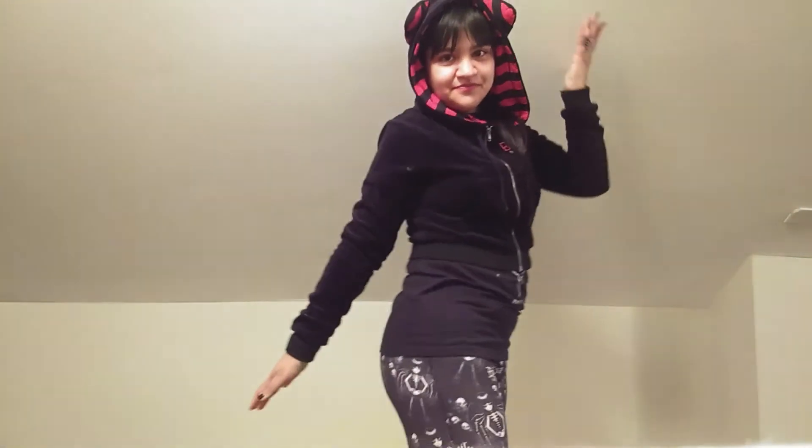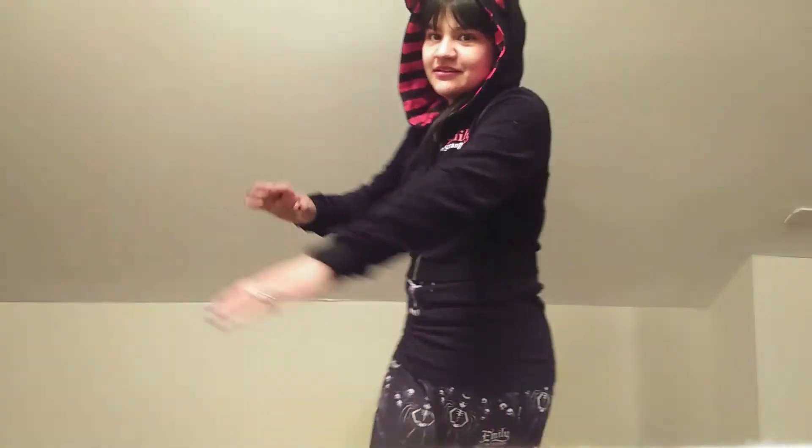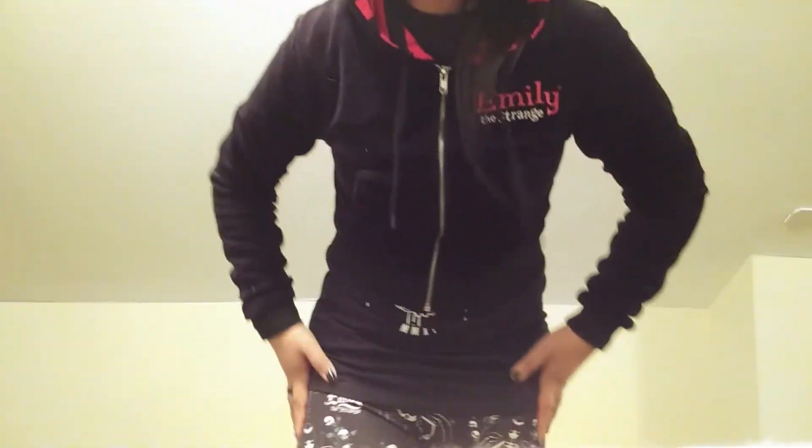This is how the hoodie looks on with the leggings. The leggings aren't bad — I prefer to keep them pulled up a bit. I haven't worn leggings by themselves much so I'm still getting used to it. You can see the little cat ears on the hoodie, and it's nice and cropped — you can see my shirt underneath, but that's fine.